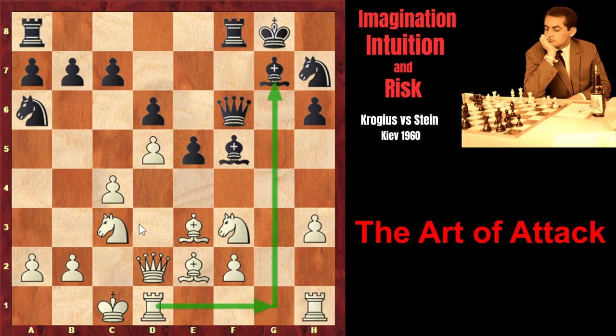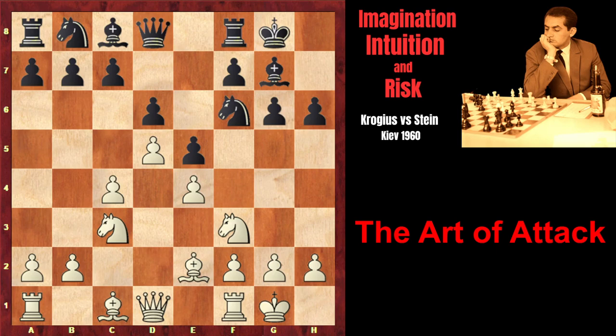White gets control over the blockading e4 square. Stein plays in accordance with his plan: knight h7, knight e1. The knight is heading to d3. White is going to play on the queenside, as usual, while black is playing on the kingside.